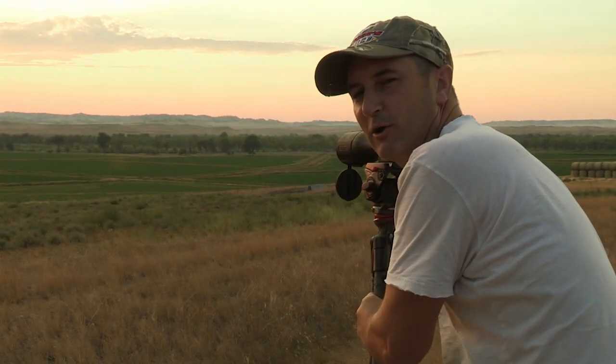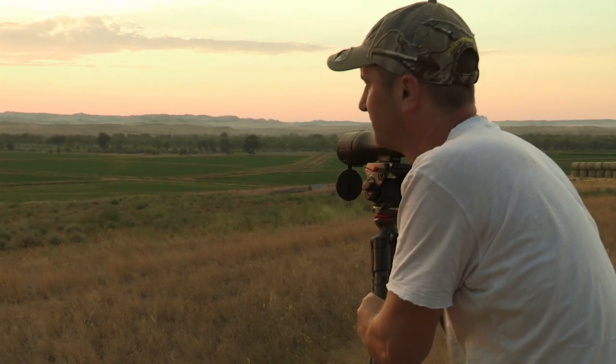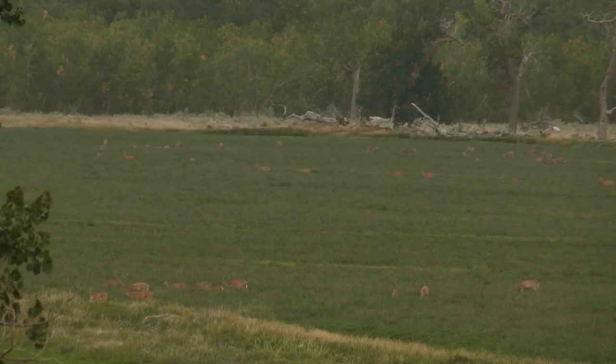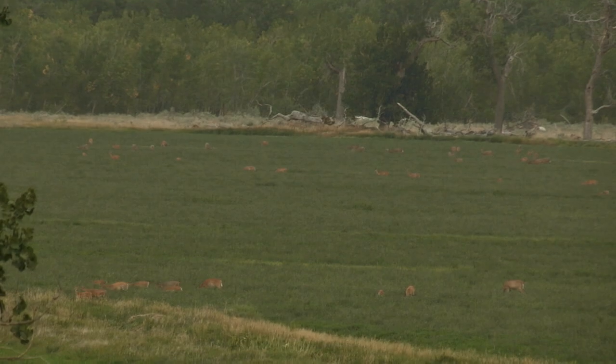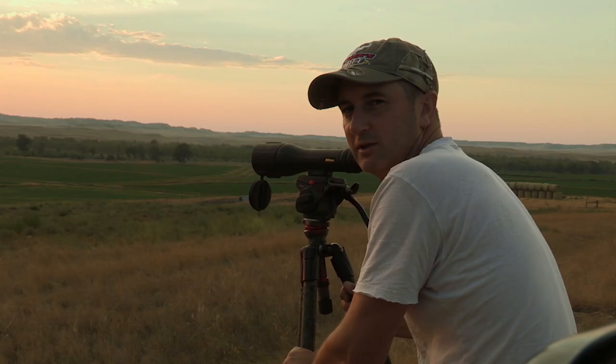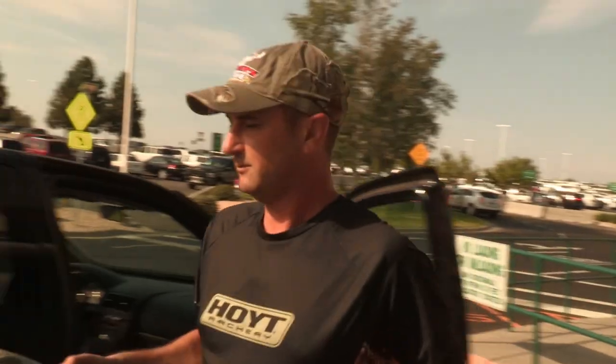Here we are back at Powder River Outfitters, southeast Montana. Looking at a group of nice deer, including probably a dozen really good bucks. We've got three days till opening day. Had a great hunt last year with good friends and hoping to make it happen again this year. After a long flight, I finally met up with David at the airport in Billings, Montana, and I couldn't wait to see what was in store.